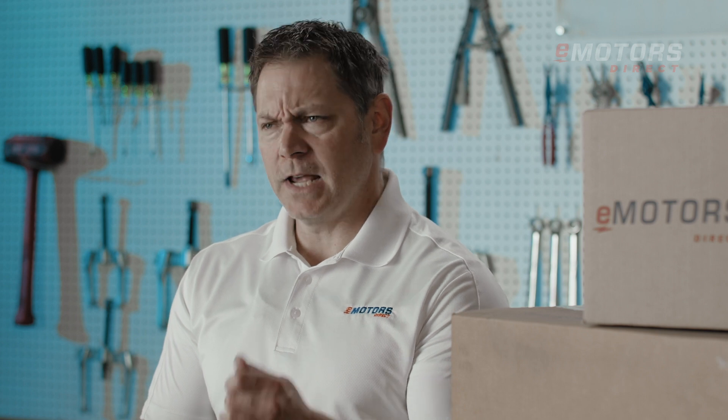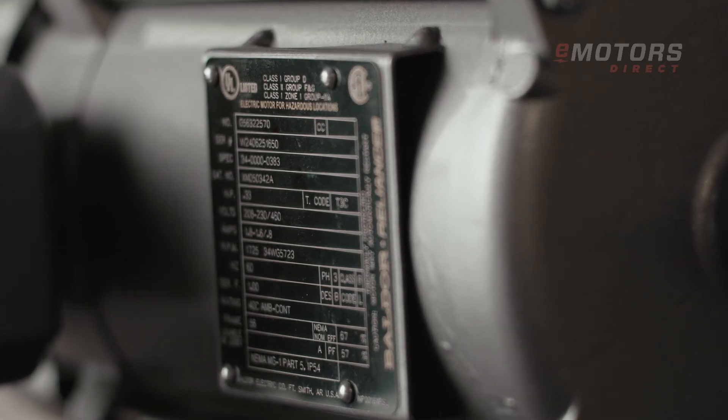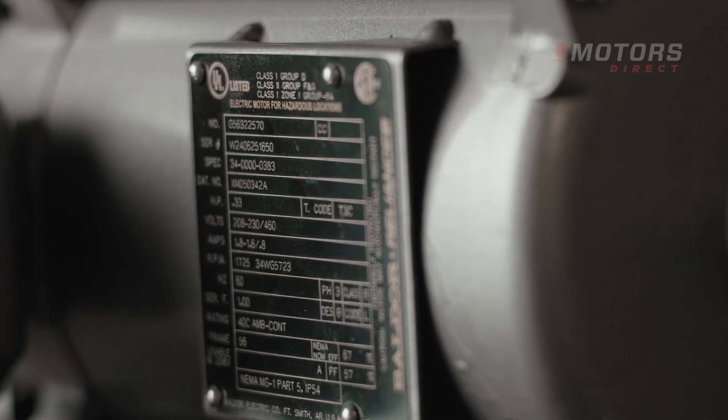For many of our customers, safety is paramount. These motors are certified for use in hazardous locations, meeting the stringent standards of UL and CSA for both the U.S. and Canada.